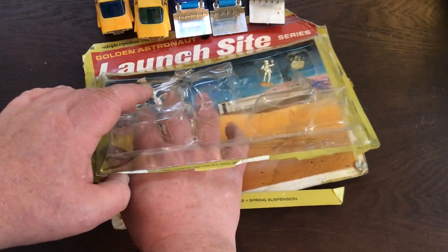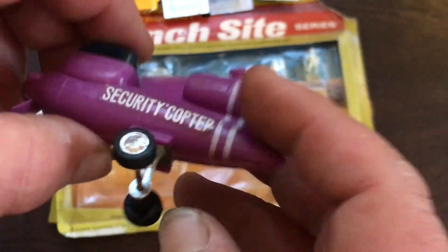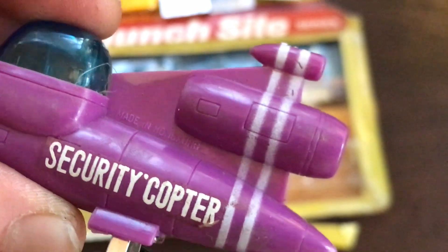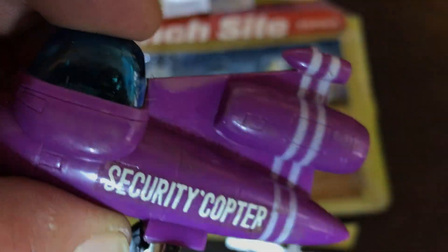And then the most delicate piece of it is the Security Copter, as it's called here. Referred to as the P3 helicopter in the SpaceX range. And I think all we get for a marking is 'Made in Hong Kong' there. I don't think there are any other markings on it. This one still has its sliding panel to access the cockpit — not sure why you'd want to. I don't think I'm going to try attaching these. That might be why I didn't post a video of it.